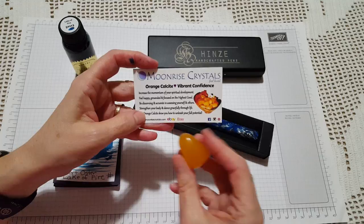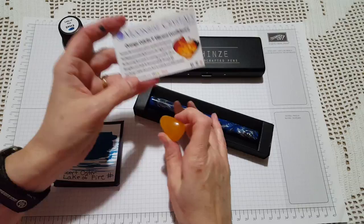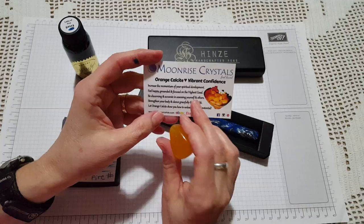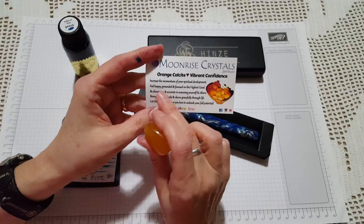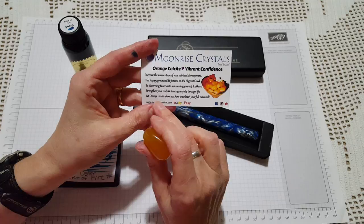So I thought I'd feature a different crystal today — this is called orange calcite. You have to be careful with orange calcite because you could scratch it, so like with beautiful pens you handle this one a little more carefully. Primarily, this crystal is said to help with vibrant confidence, increase the momentum of your spiritual development, help you feel happy, grounded, and focused, and help you be discerning in assessing yourself and others. It's meant to help you dance gracefully through life and unleash your full potential.